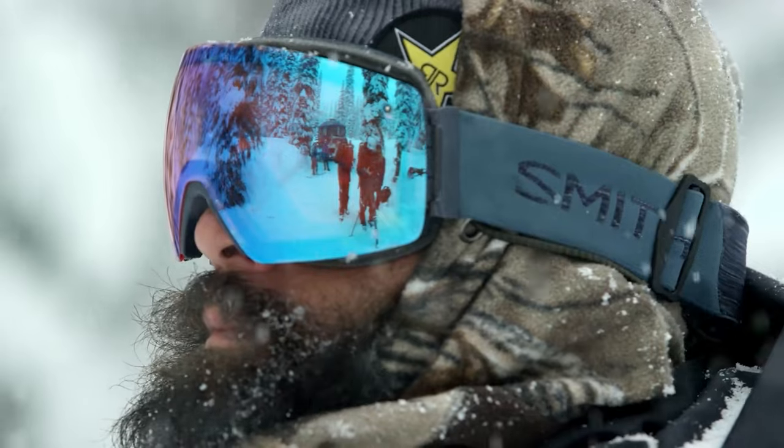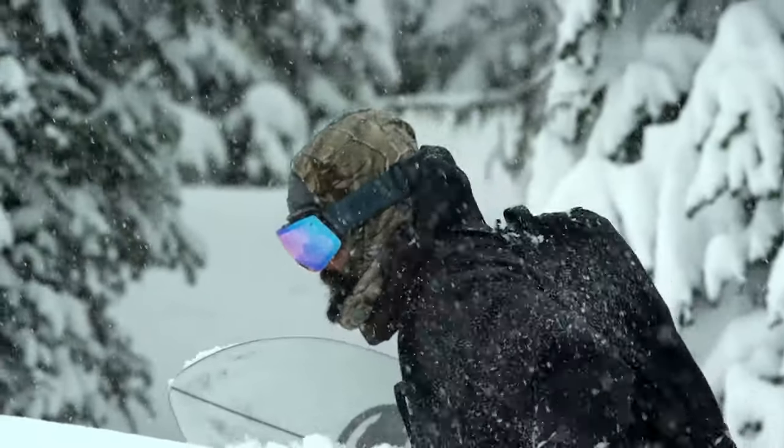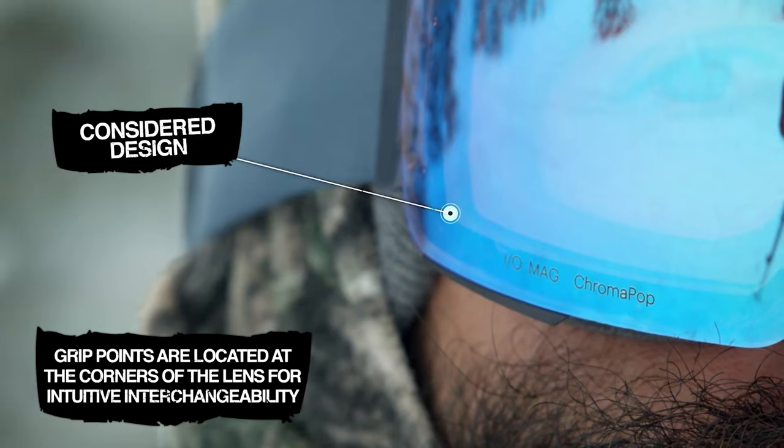The lenses on these goggles are super easy to swap out via a release lever on either side of the lens, which is held in place by seven magnets along the internal edge.